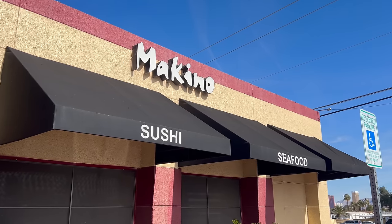Hello friends, it's me, Shin, and today I'm coming to you from the corner of Decatur and Flamingo where we're checking out Makino Sushi and Seafood. Happy to have you along with me, let's head inside.